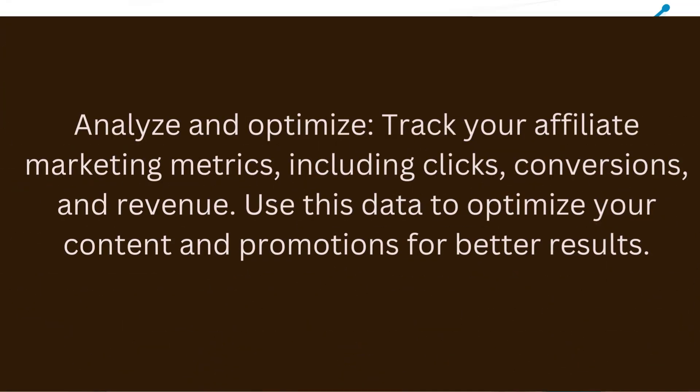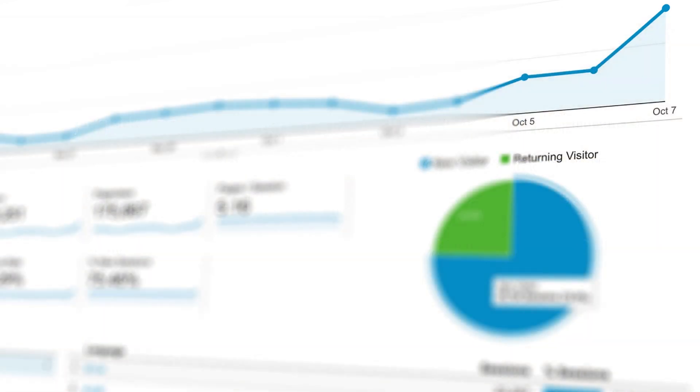Step 7: Analyze and optimize. Track your affiliate marketing metrics, including clicks, conversions, and revenue. Use this data to optimize your content and promotions for better results.